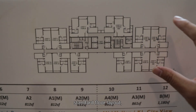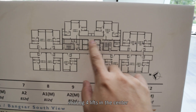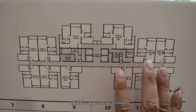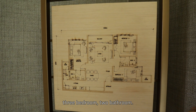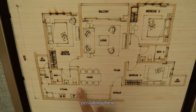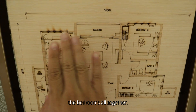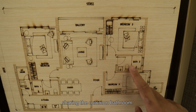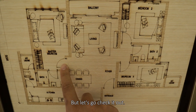Looking at the standard floor layout, there will be 12 units in total sharing 4 lifts in the center. There will be 2 units at the back, which are way more private. The unit we're going to check out today will be Type B — 1,180 square feet, 3 bedrooms, 2 bathrooms. When you come into the entrance, you have a very long kitchen, with a partition possibility. Then the dining area, living area, and the balcony. The bedrooms are all split: the principal bedroom with its ensuite, and bedrooms 2 and 3 sharing the common bathroom.